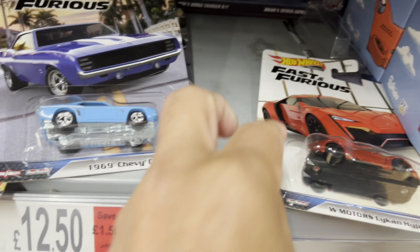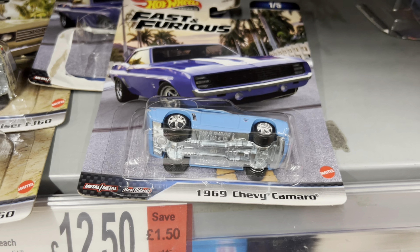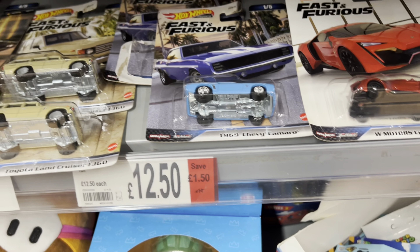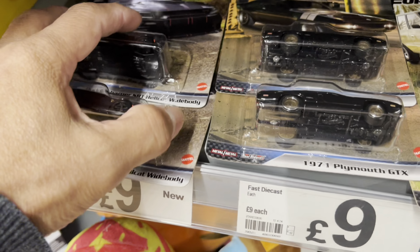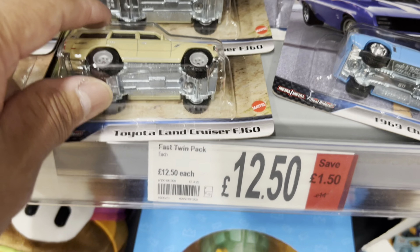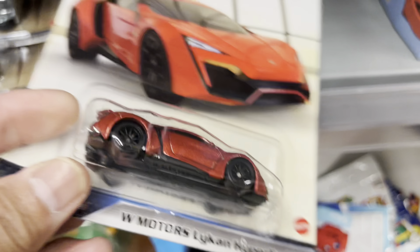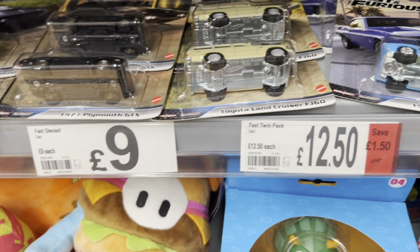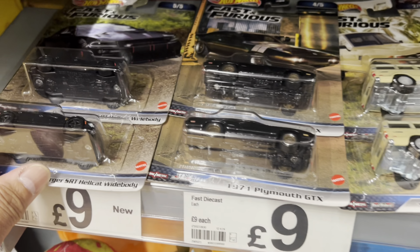I think this is two sets but one of these is gone - a Lykan Hypersport! So this is the red, it's a really nice car, I think I'm gonna get this one. And the 1963 - that's the red, and that's the blue Chevy Camaro, and the Plymouth, and the Hellcat, and the Land Rover. So it's a complete set now guys! I didn't expect to find the stash - someone was hiding it. Two Hellcats, two Plymouths, two Land Cruisers, but one Lykan has been stolen.